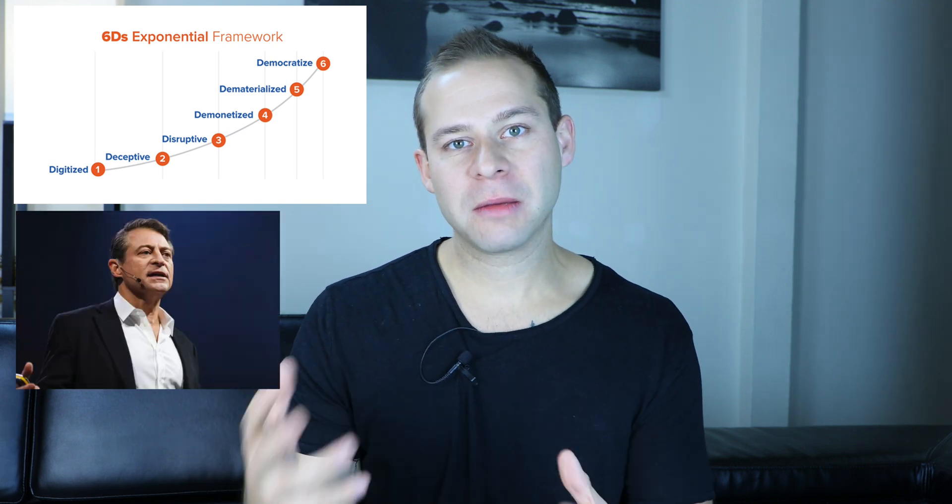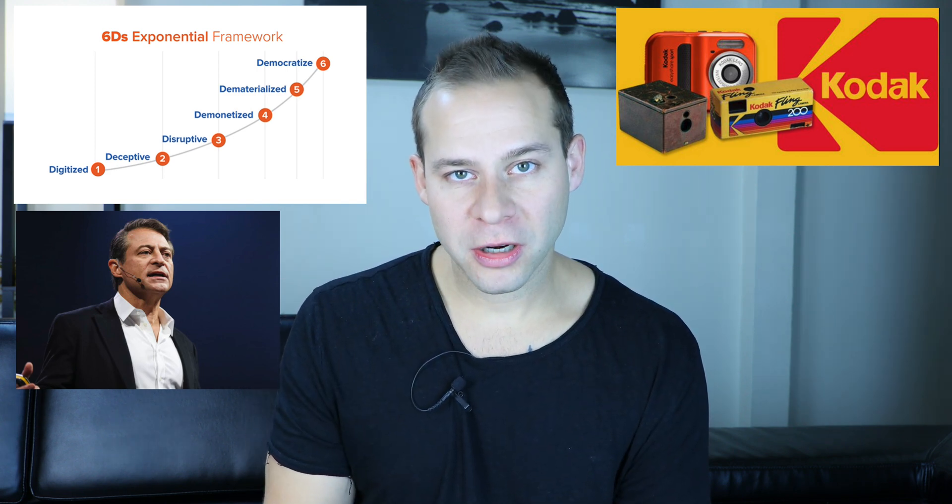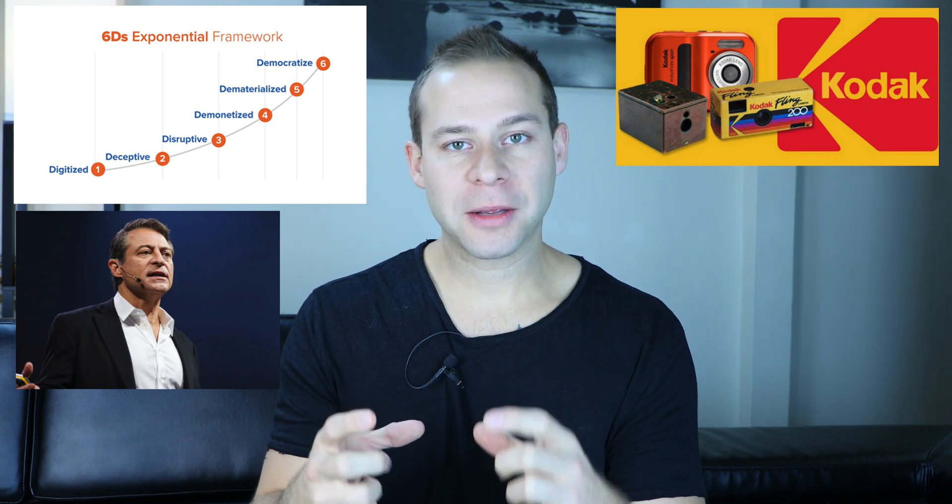The example Peter Diamandis gave in Bold was Kodak. Kodak has been around for over a hundred years — the camera company. They used to have cameras that took pictures and you'd have to take the film to get developed at a photo shop. A huge part of Kodak's revenue for so long was actually the paper people were printing pictures on. Interestingly, Kodak actually had a digital camera developed in the 1970s, around 1975, but they didn't see the potential in that digitalized product.